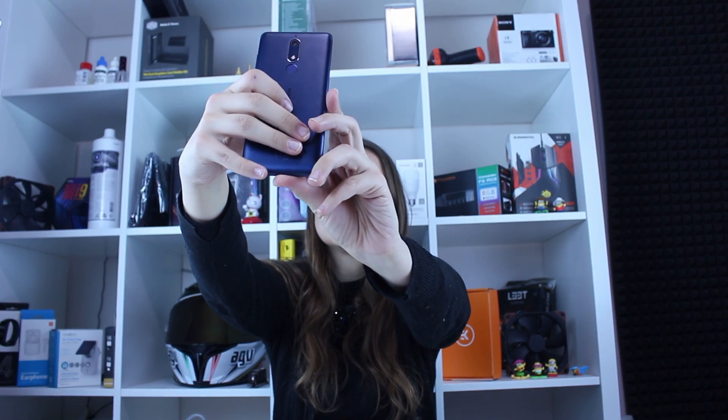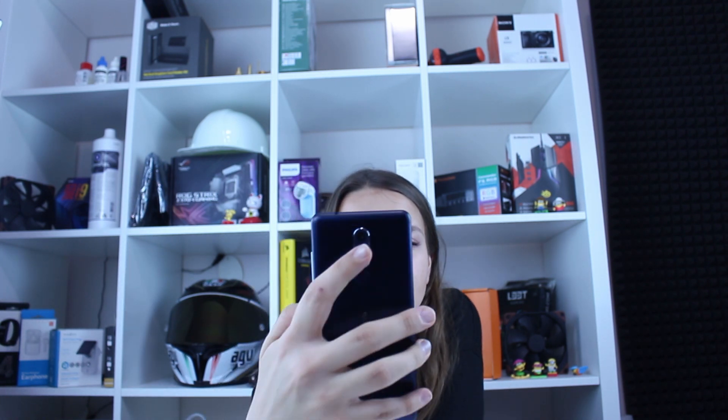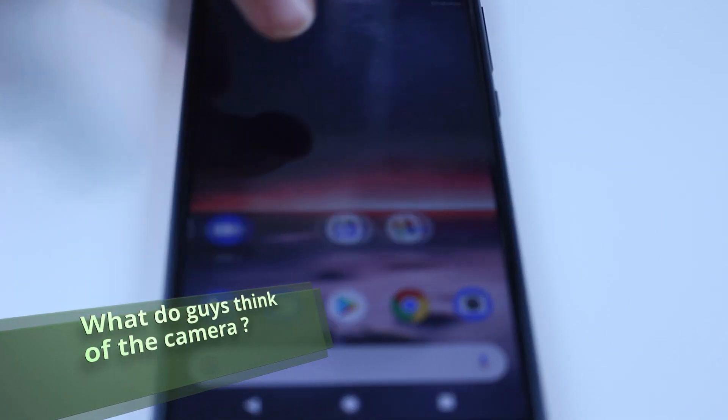There is also an effect retouch option on the front camera. I'll show you — I'll take a selfie with it. Here it is — it looks pretty retouched. That's it for this review, guys. Thank you for watching — hit the like button and don't forget to subscribe.